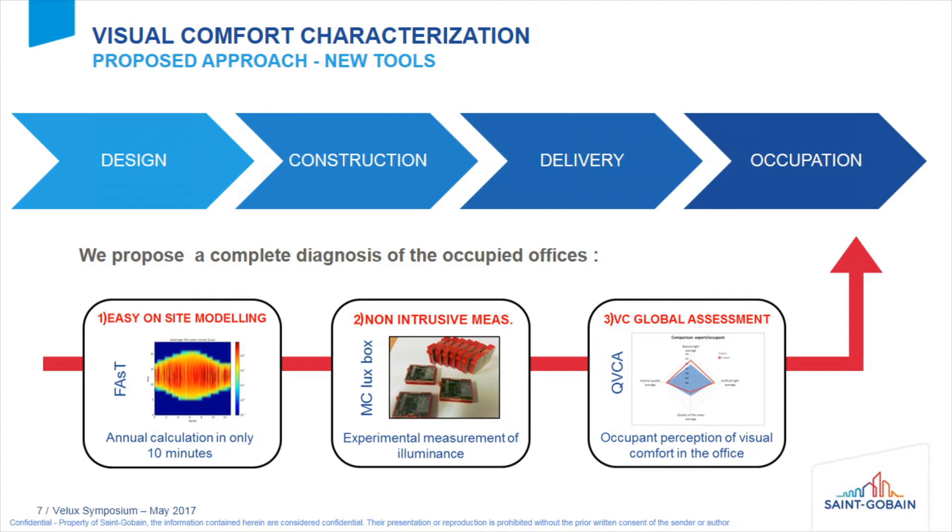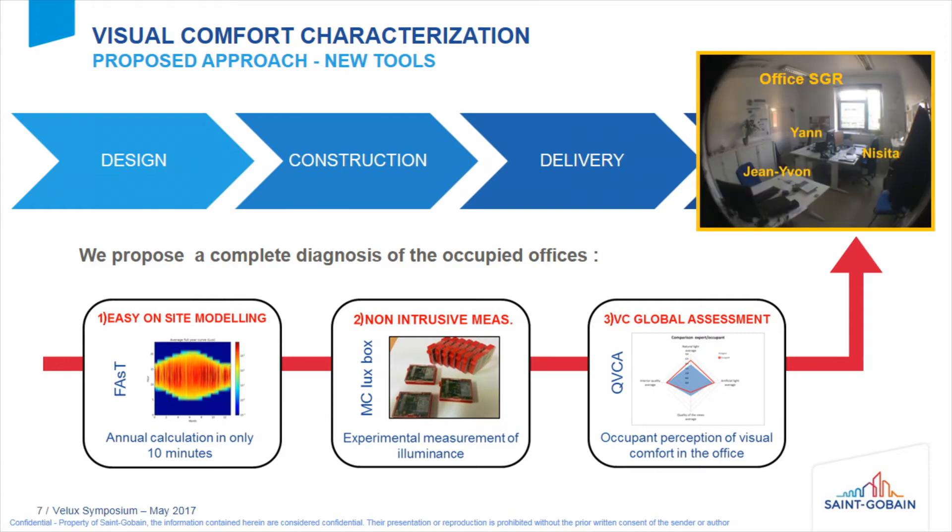The questionnaire aims to put a score on the parameters Laura explained. I propose to present those tools by applying them to an office in our center. It's an office for three persons — Jan, Nisita, and Jean-Yvon — facing south, and it's a good case study to show you these tools.